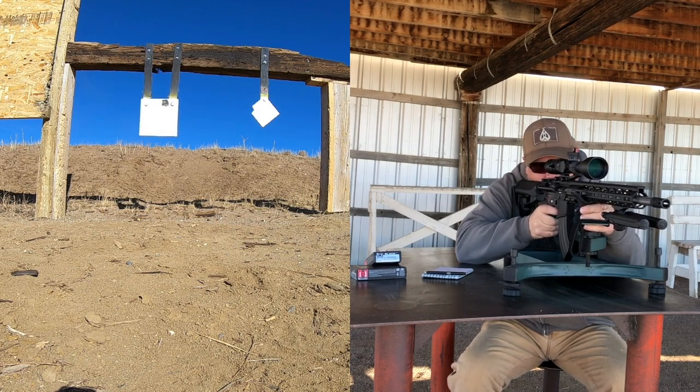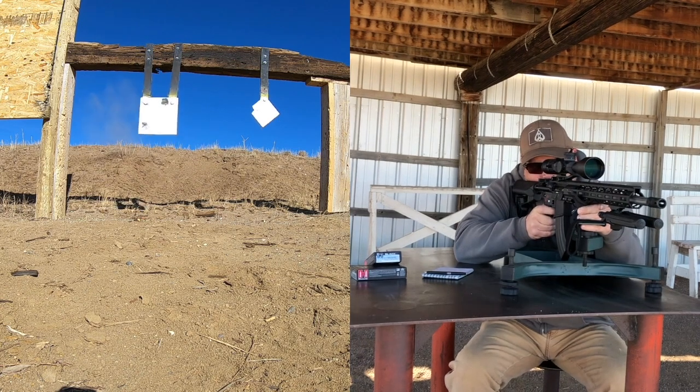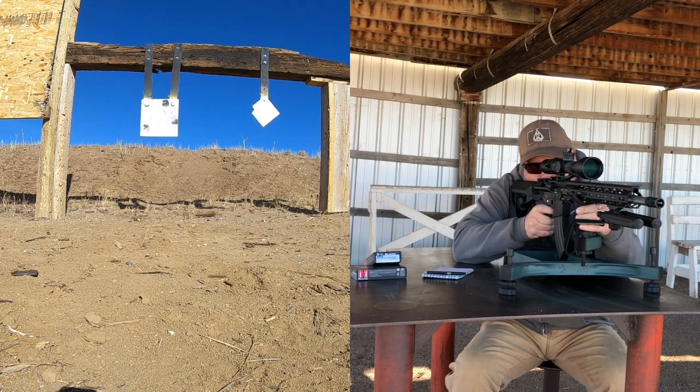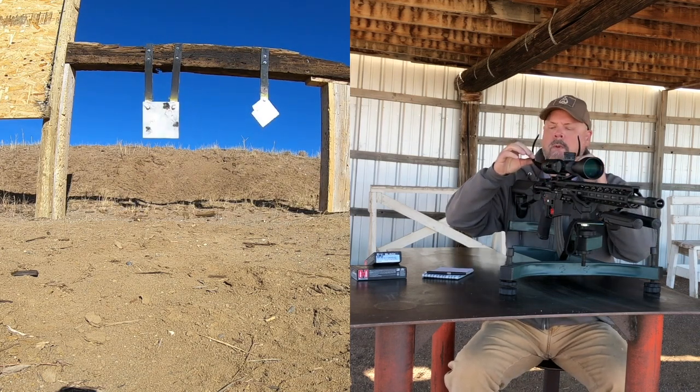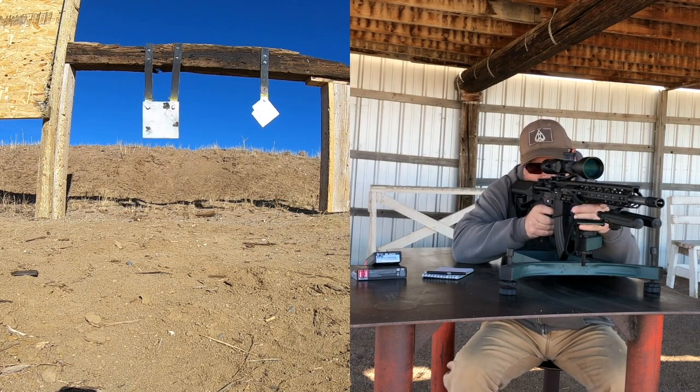That shot is a little high. Yeah, that's just deviation on the ammo — kind of all over the place. Let me try the minute-of-angle target.